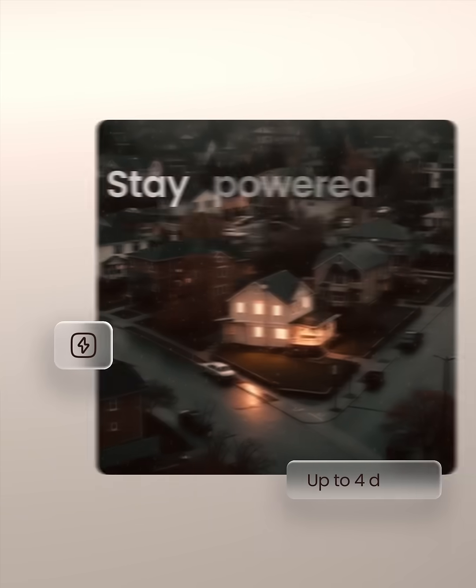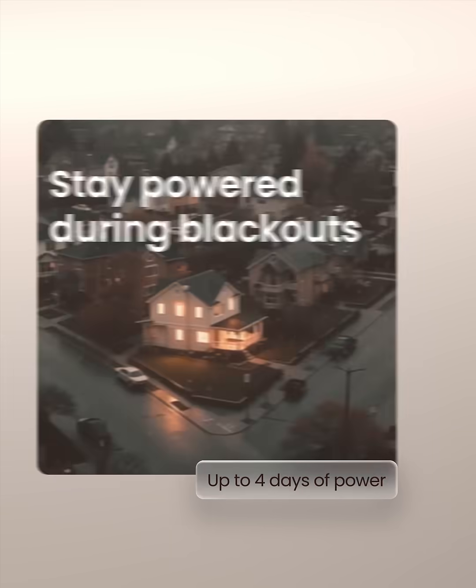With Cora, you can eliminate your power bill, stay powered during blackouts, and even sell energy for a profit.